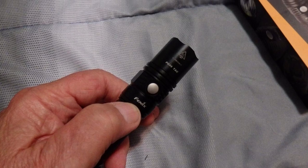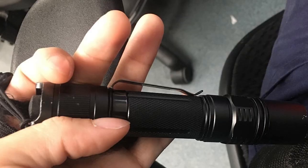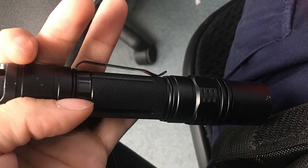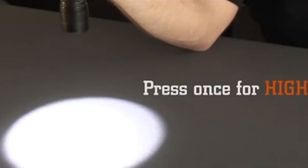Five other output modes provide the power you need for the situation at hand while saving battery. Simple yet effective, the Fenix PD35 Tactical Flashlight won't let you down no matter how dark your days become.